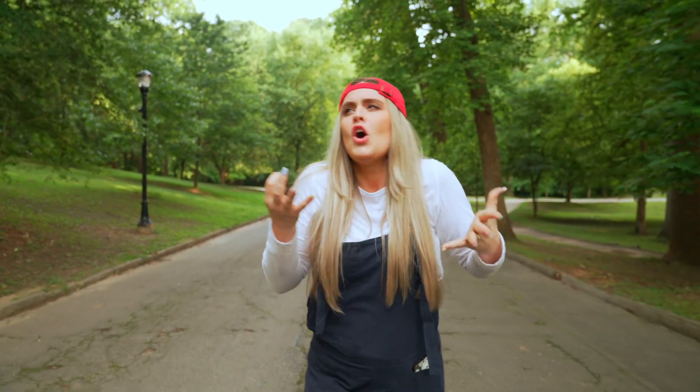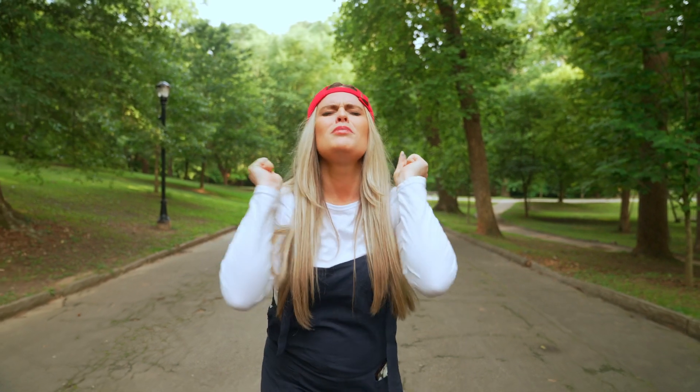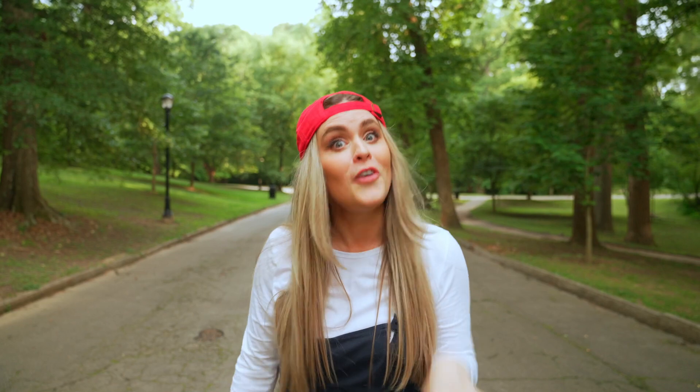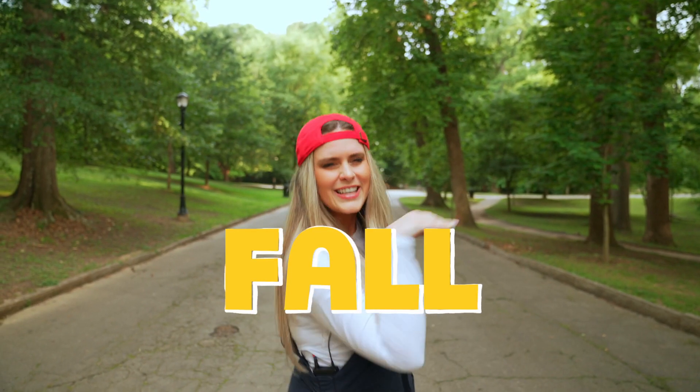But that makes me think, what about those trees that change into beautiful colors and all the leaves fall off? Do you know when that happens? That's right, fall. Or if you want to be fancy, say autumn.